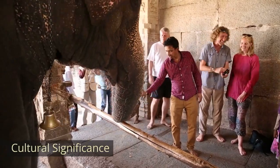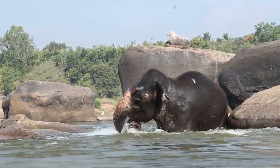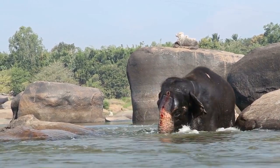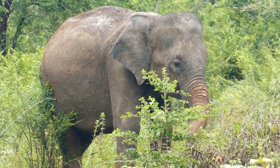Cultural significance. Indian elephants, Elephas maximus indicus, hold cultural significance in India and are associated with various Hindu deities. They are often featured in religious ceremonies, festivals, and processions.